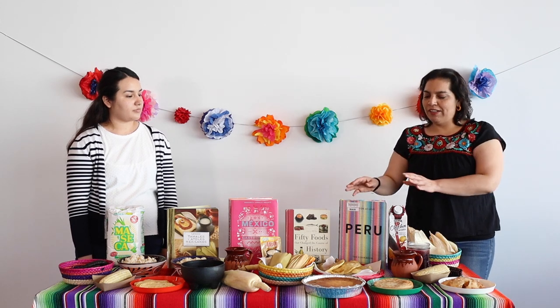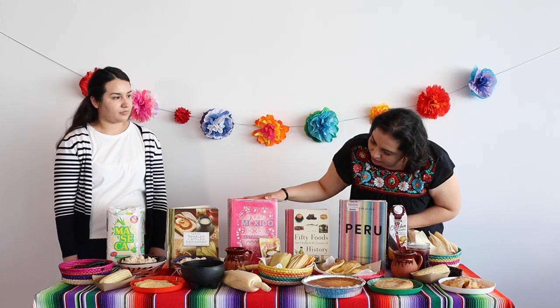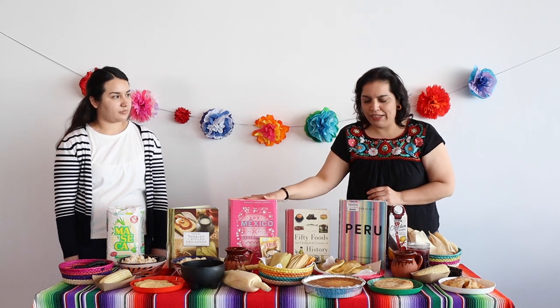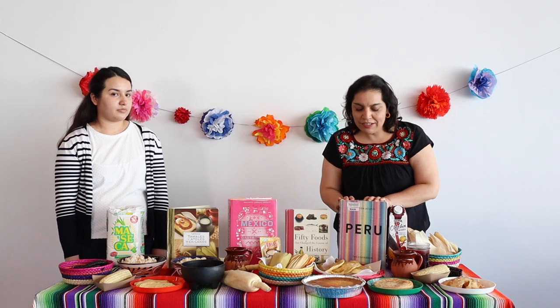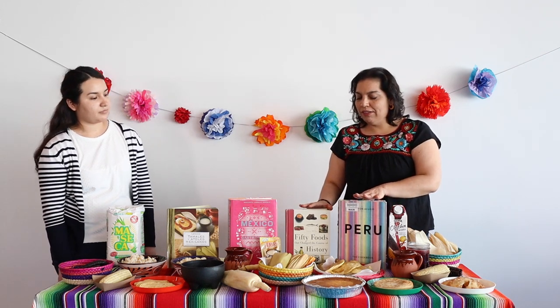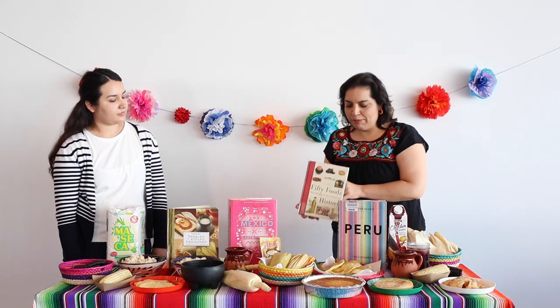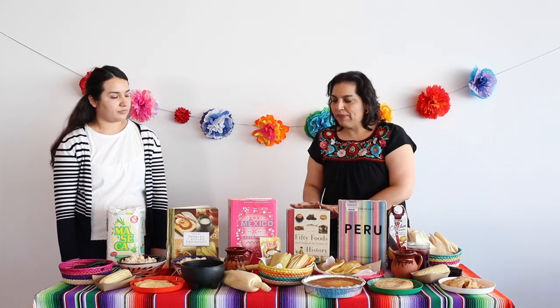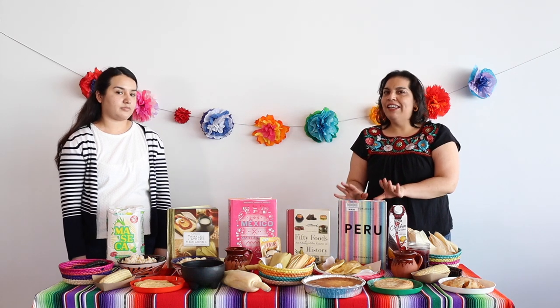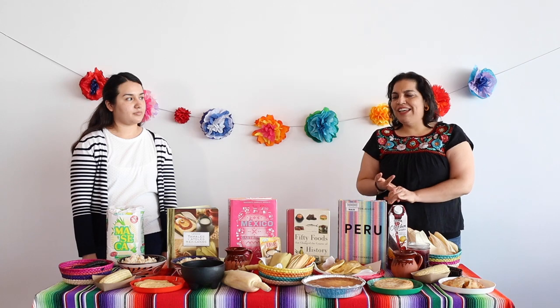We have some books at the library that have some of these recipes. We have Mexico Gastronomia available in English and Spanish, a Peruvian cookbook, and some very interesting books with history of the different foods we've talked about during this series. I recommend you check these out. Now we're going to show you how to make tamales and esquites.